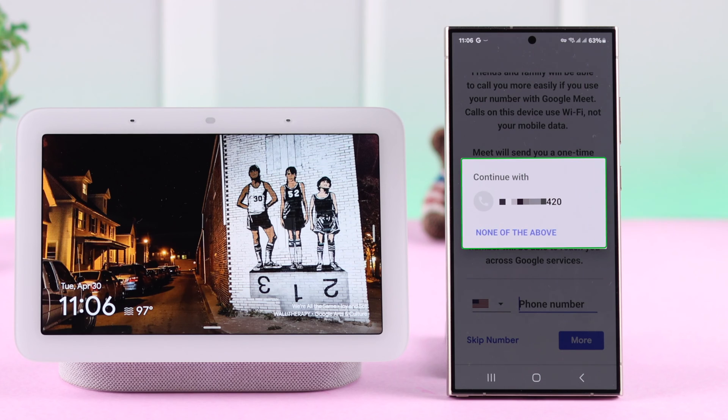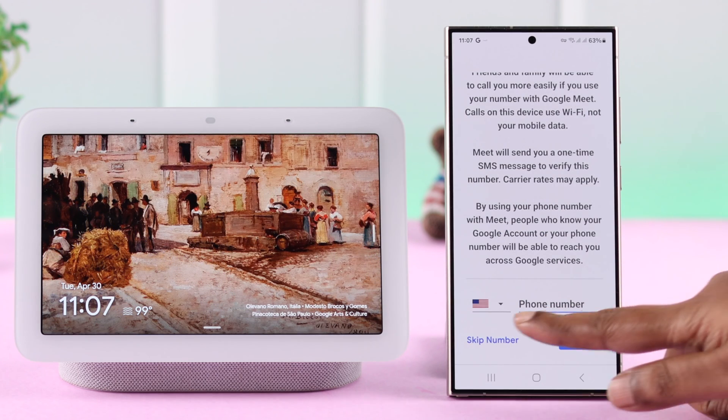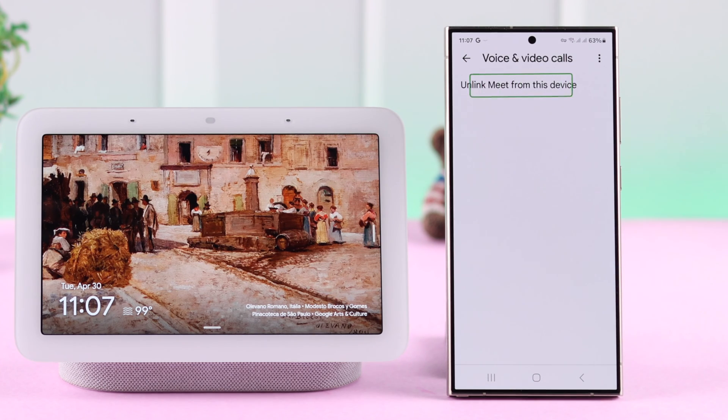If your phone number pops up and you want to use it on your Google Meet, you can use it, or tap to select another phone number, or you can keep entering your phone number. You'll be redirected, and if you re-enter Voice or Video Calls you'll see your Meet account is linked with your Nest Hub.